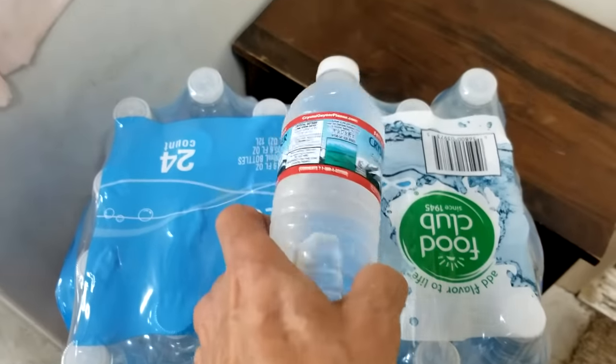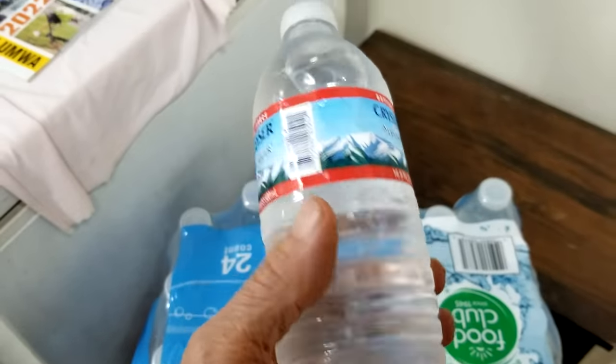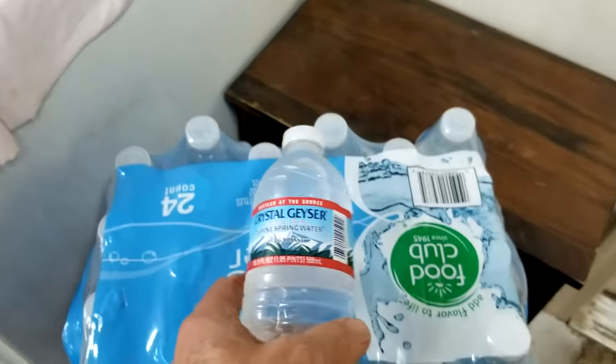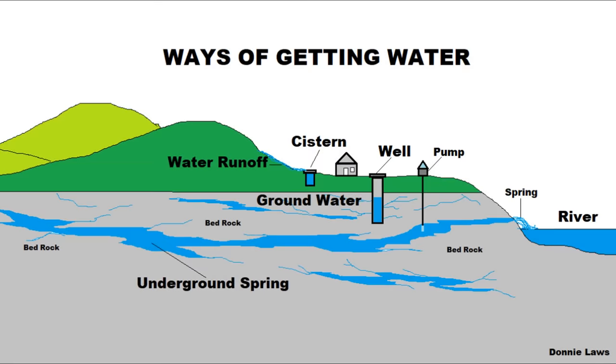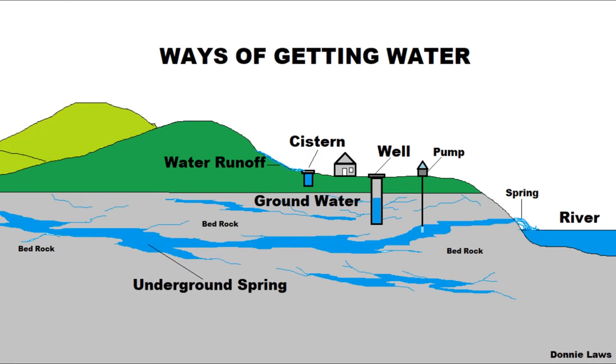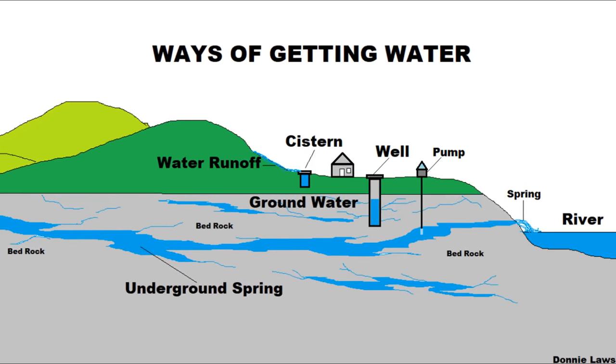I never thought growing up that they would ever sell bottled water. That was a free commodity to everyone — water was water. I never thought you'd have to buy it in a bottle. Well, that's looking at the springs.